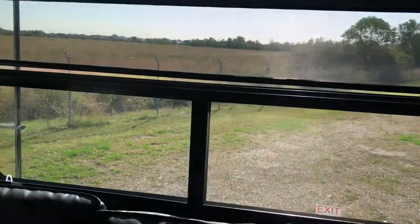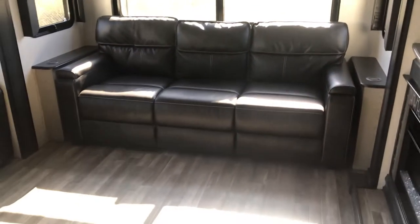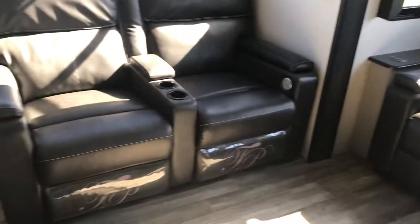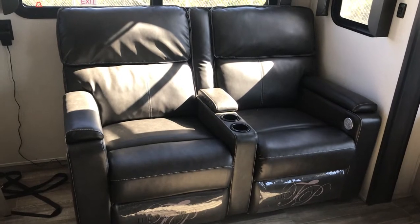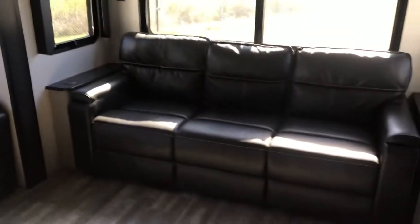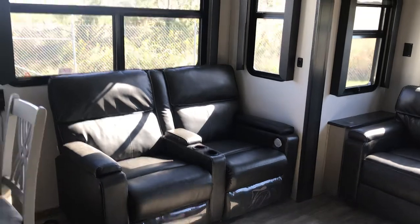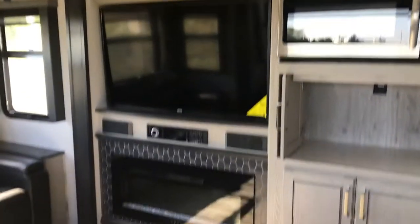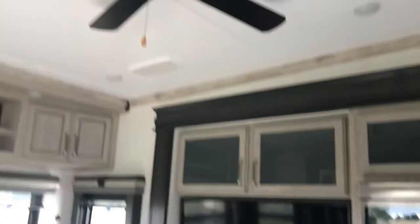There's a triple-wide sofa in the back that makes into a bed — great for family and friends staying over. You've got theater seating captain's chairs directly across from the big-screen TV. The electric fireplace adds great ambiance and puts out heat. There are stereo speakers throughout. Look at that ceiling fan up there — this has it all.